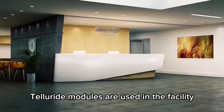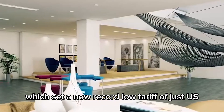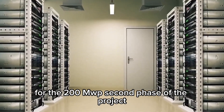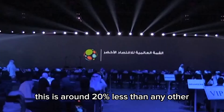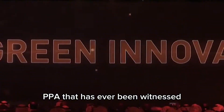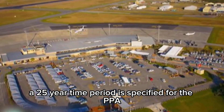First Solar's Cadmium Telluride modules are used in the facility. The winning bid set a new record low tariff of just US $5.89 per kilowatt hour for the 200 MWp second phase of the project, drawing attention on a global scale. This is around 20% less than any other unsubsidized power purchase agreement, or PPA, ever witnessed globally. A 25-year time period is specified for the PPA.